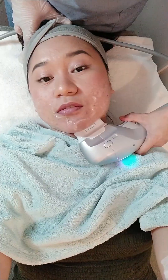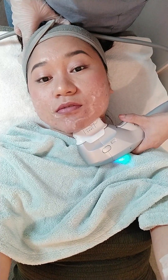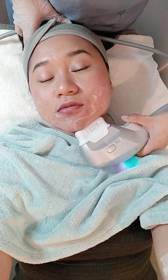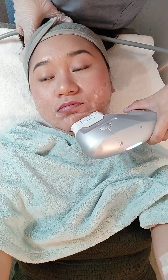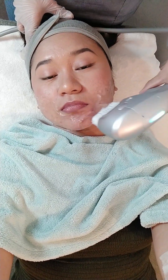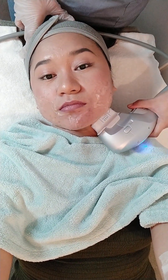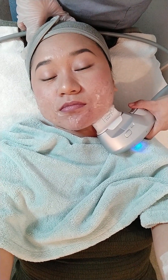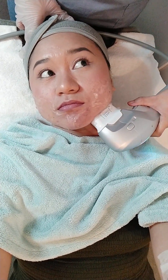So ayun, and during this time tinatanong din ako ni ate kung may pain nga daw ba, kung nararamdaman. Sinasabi ko sa kanya kung ano yung parang feeling ko — parang nasa stretch yung face, parang nangangalay. Pero yung pain na sinasabi niyang may maliliit na tusok ng needles, super wala talaga dun sa right side.